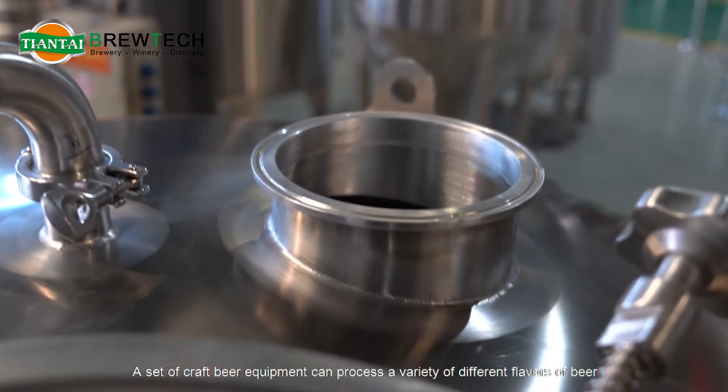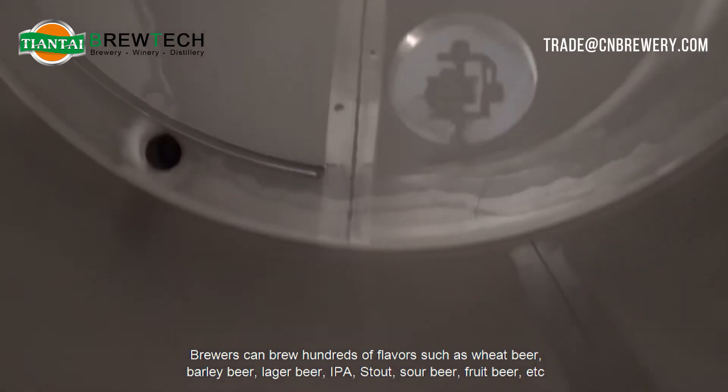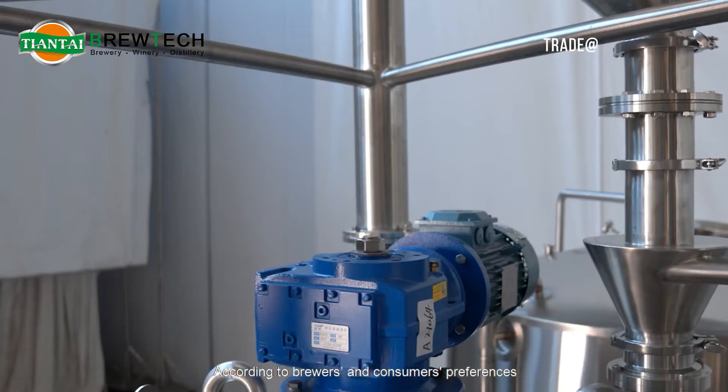A set of craft beer equipment can process a variety of different flavors of beer. Brewers can brew hundreds of flavors such as wheat beer, barley beer, lager beer, IPA, stout, sour beer, fruit beer, etc., according to brewers and consumers' preferences.